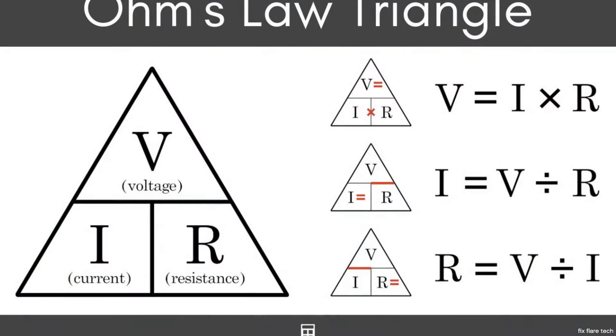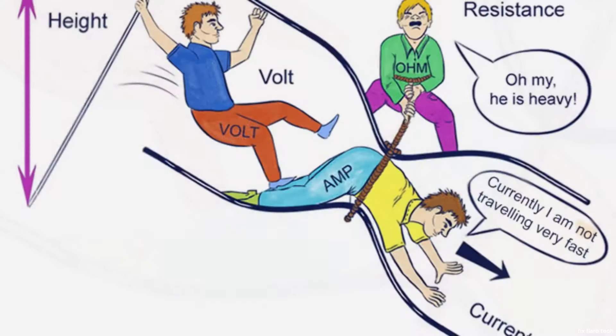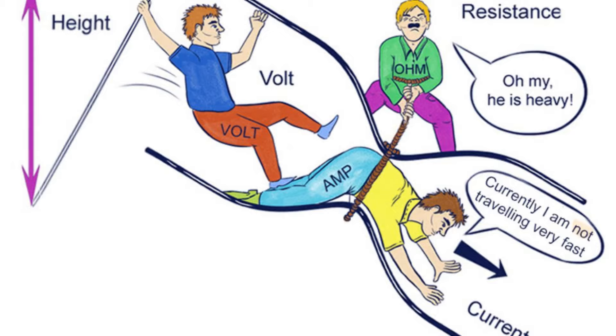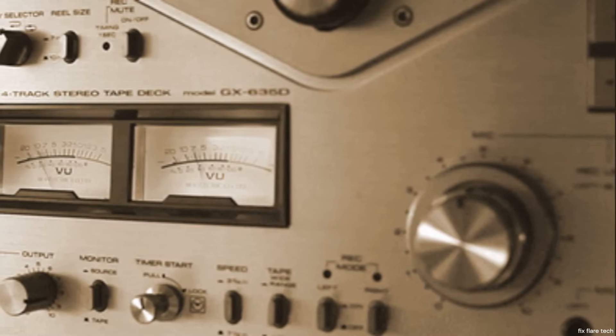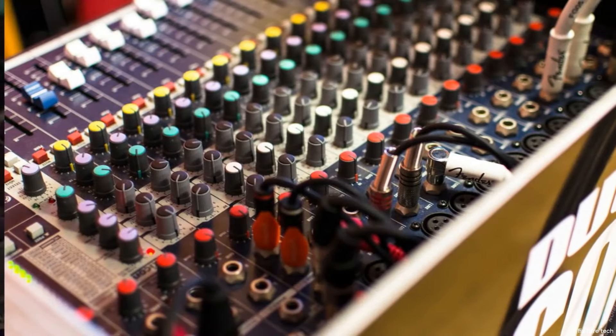The operation of a resistor is fundamentally based on Ohm's law, a principle named after German physicist Georg Ohm. This law states that the current flowing through a conductor between two points is directly proportional to the voltage across the two points, and inversely proportional to the resistance between them. In essence, the higher the resistance, the lower the current for a given voltage. However, resistors don't just act as roadblocks. They play a pivotal role in adjusting signal levels and shaping signal waveforms. For instance, in a radio, resistors are used to adjust the volume by reducing the current to the speaker when you turn the volume down.